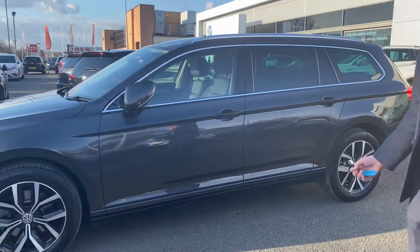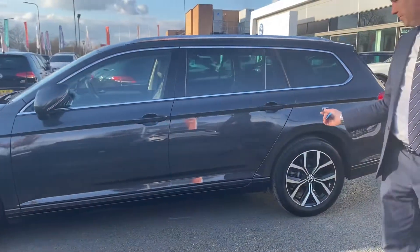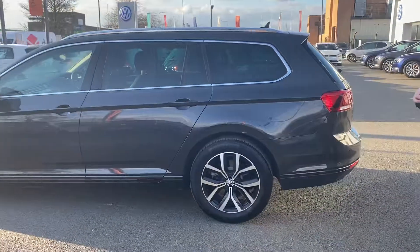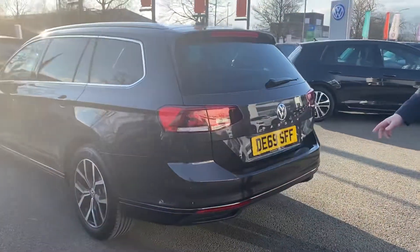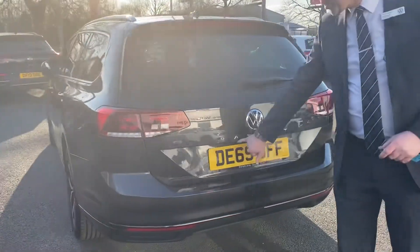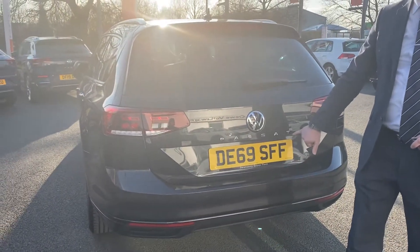As soon as you lock the car, the mirrors fold in with the side repeaters on for the indicators. This car also has rear tinted back glass — it's heat reflective. Coming around to the rear, we've got LED brake lights and LED indicators on the back. It's a 69 plate.